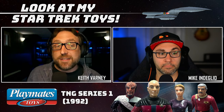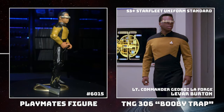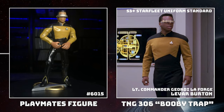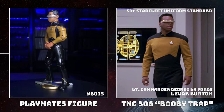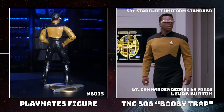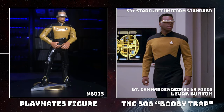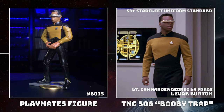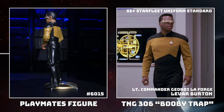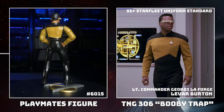TNG Series 1. We are now up to figure number 6015, Geordi LaForge. It is the first LaForge. Last episode I mentioned that there were earlier versions of this uniform that had seams down the front. If you look at the screenshot of LeVar Burton performing Geordi LaForge from Season 3, Episode 6, 'Booby Trap,' you can actually subtly see the seams down his chest before they deleted them. Not flattering at all.